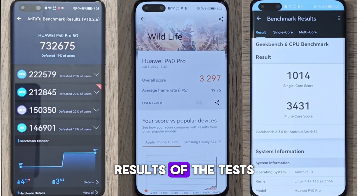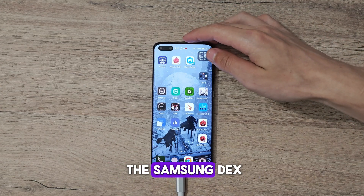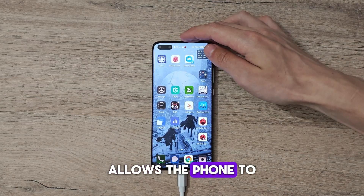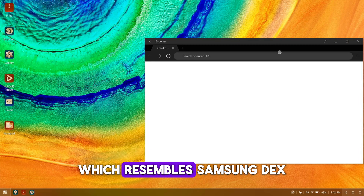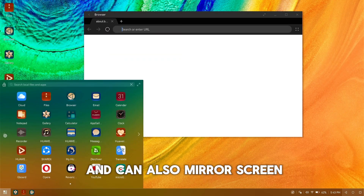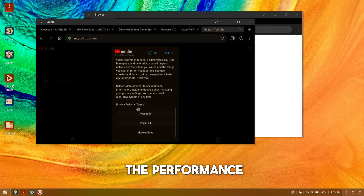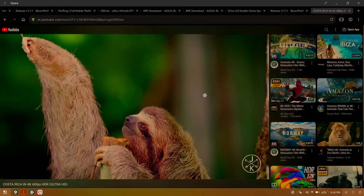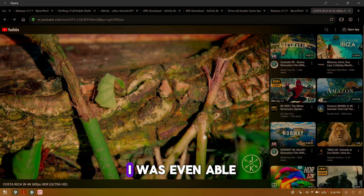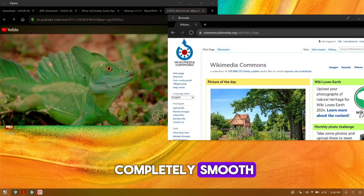Here are the final results of the tests. The phone also has a function similar to Samsung DeX, which allows the phone to be connected to another screen via USB-C. It goes into desktop mode resembling Samsung DeX, and can also mirror the screen, which I'll use to record the games because it doesn't push the performance. The program works quite well — I was even able to play a 4K video and scroll through Wikipedia at the same time, completely smooth.